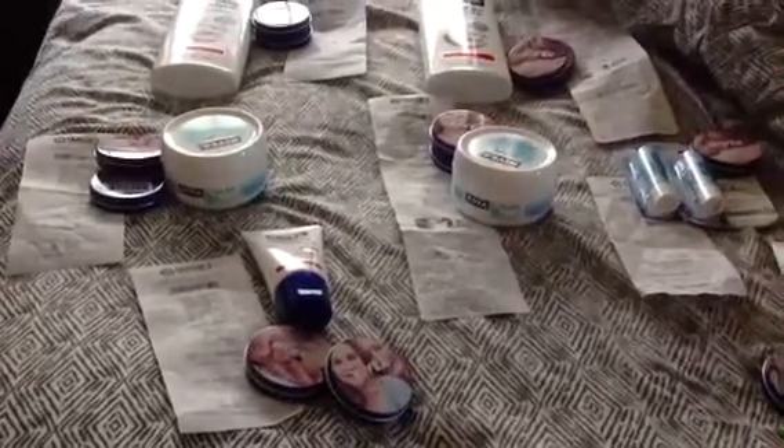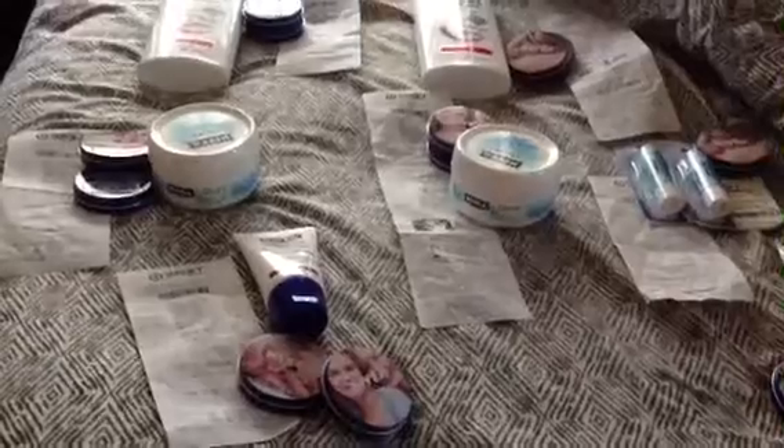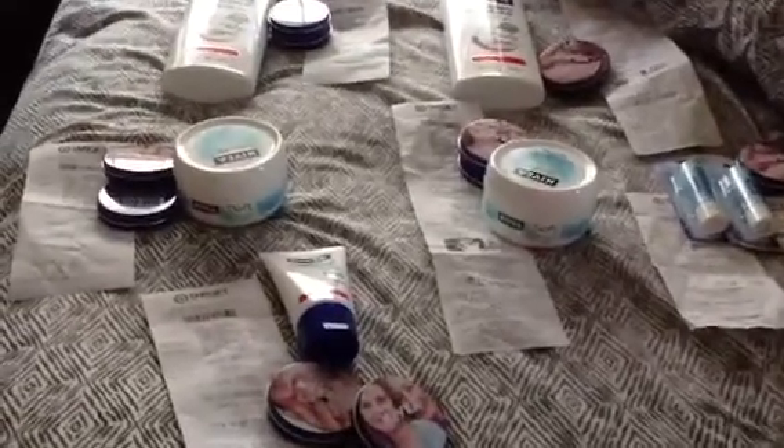Hey, what's up YouTube? How y'all doing? It's Jess Candy again with a quick haul. As you can see, this is my Target haul.